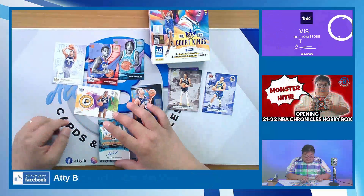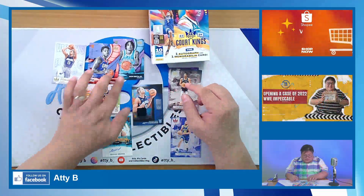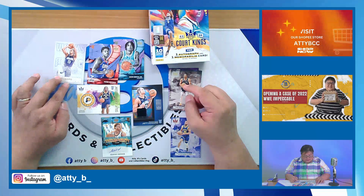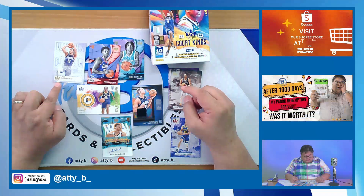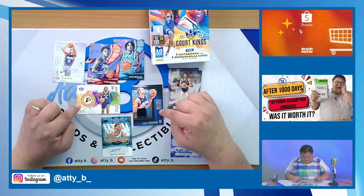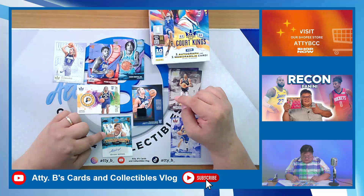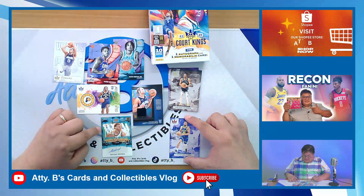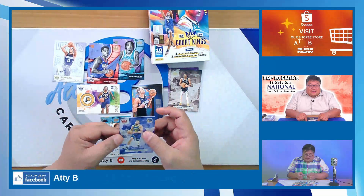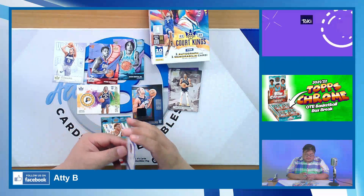So basically that's it, guys. We hit two Level 1 rookies — Kobe Brown and Nick Smith Jr. — a Jett Howard Works in Progress RC, a Jarrus Walker RC, a Jett Howard memorabilia, an Isaiah Wong Fresh Paint autograph numbered 27 of 75, and a Stephen Curry Ruby Parallel numbered to 149. That's it!